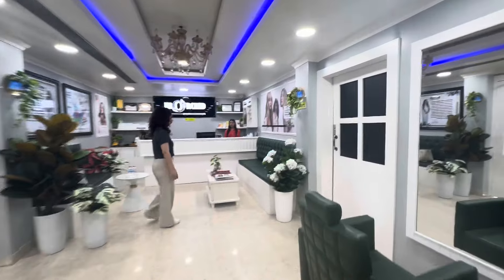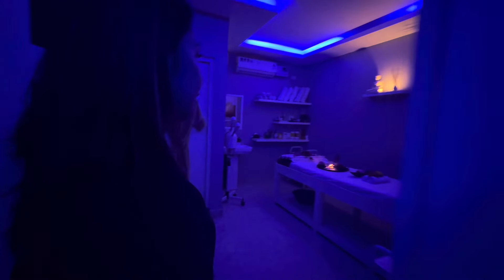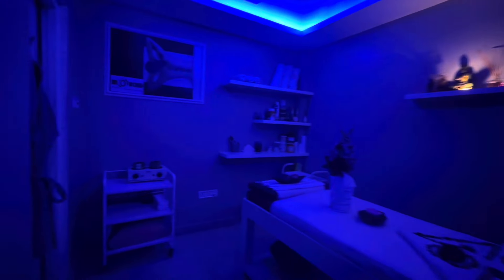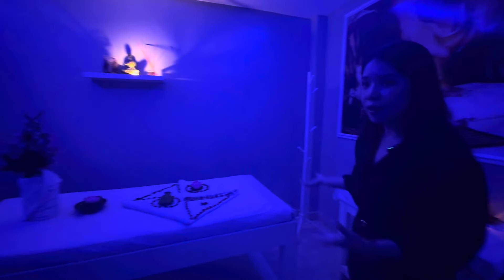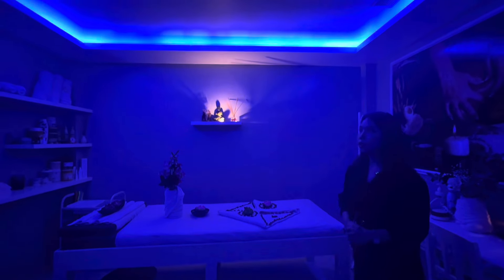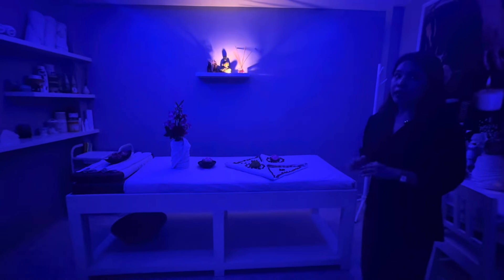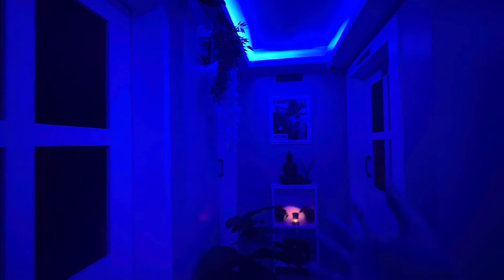If you go inside through this door there is a whole different world — different rooms in here. This is the body spa room area; they have three spa rooms and right now one is occupied. This is the task/relaxation room — the lighting is dim so they can give your body full relaxation. We just covered this area and now we're going to the right side.